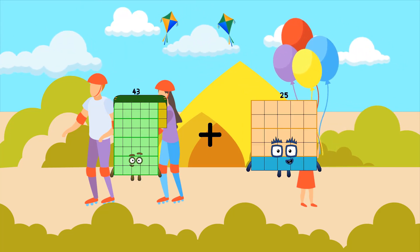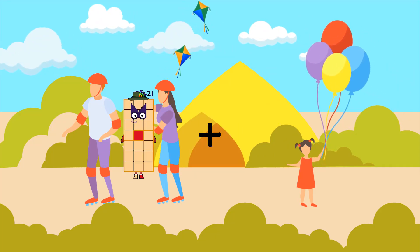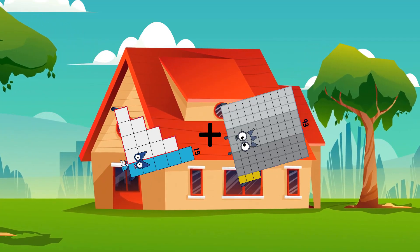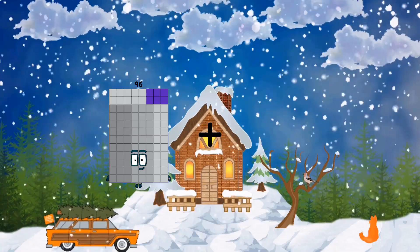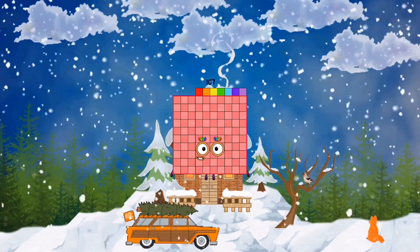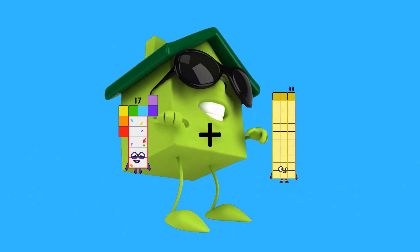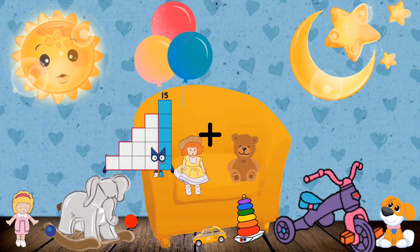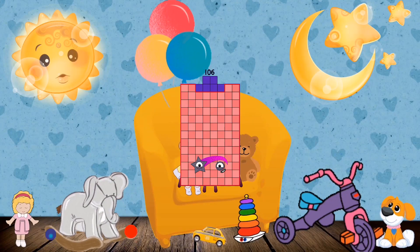43 plus 26 equals 69. 15 plus 93 equals 108. 96 plus 11 equals 107. 17 plus 84 equals 101. 102 plus 4 equals 106.